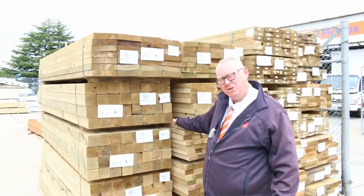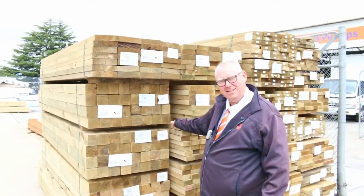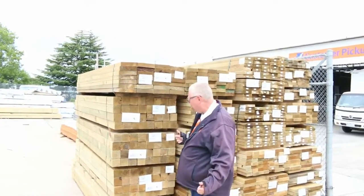G'day, Michael from Fowls here once again for the Tuesday afternoon preview for tomorrow's auction, Wednesday the 15th of February 2017 at 10am. We've had heaps of deliveries in this week, let's go for a walk and check out what we've got.